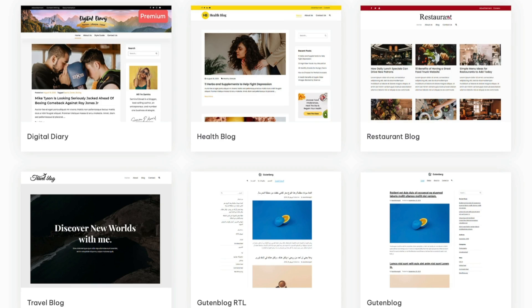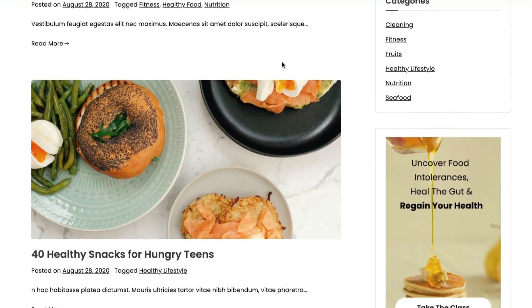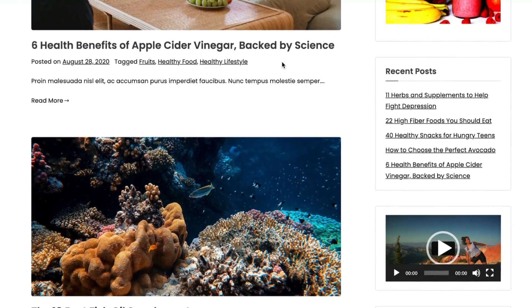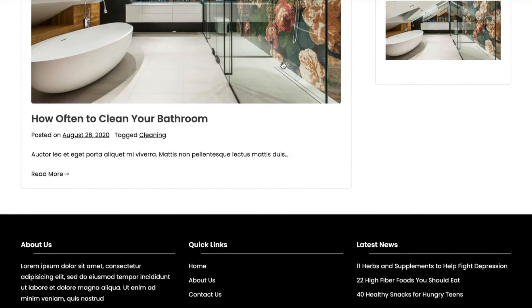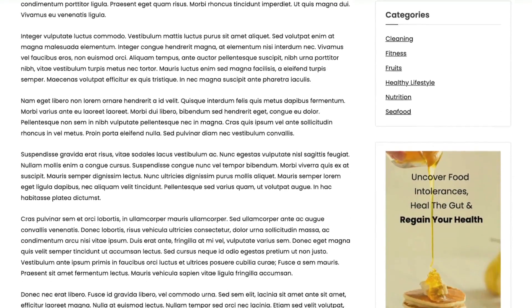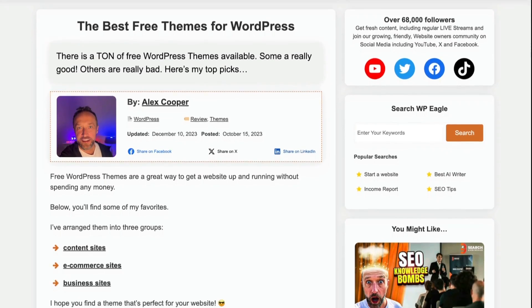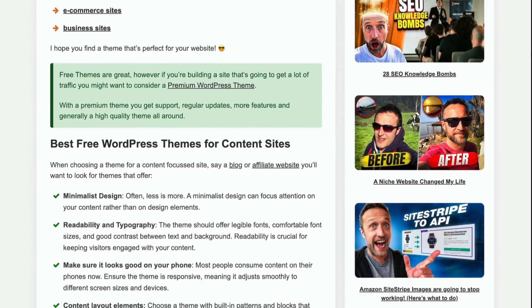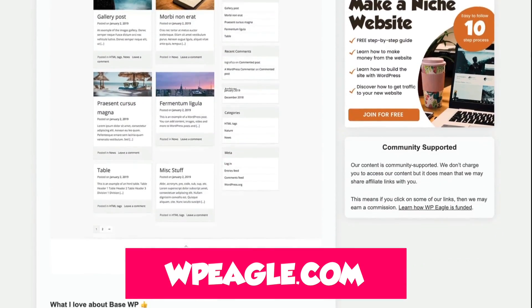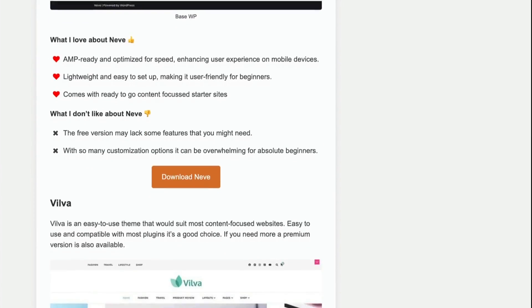Next up is Zakra. I've chosen Zakra for content-focused sites because it's got five free templates you can use to get up and running with a content-focused site really quickly. I also love that you can use any page builder you like — it's compatible with most popular ones like Elementor and Gutenberg. One downside is that Zakra has a lot of options, which might be overwhelming if you're new to WordPress. You can find the complete list of all themes in this video over on WPEagle.com, with extra information not covered here.